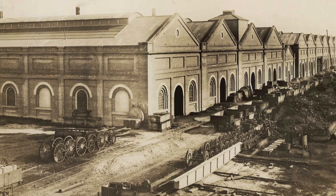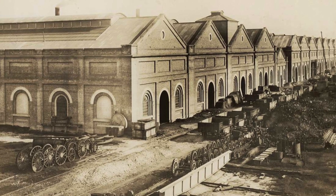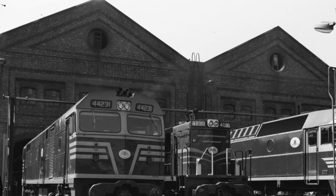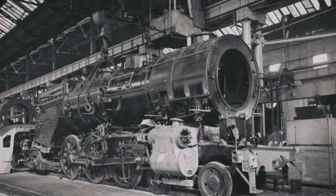Opening in 1887, the locomotive workshop was comprised of 15 bays, each housing equipment and facilities required to construct and service locomotives.